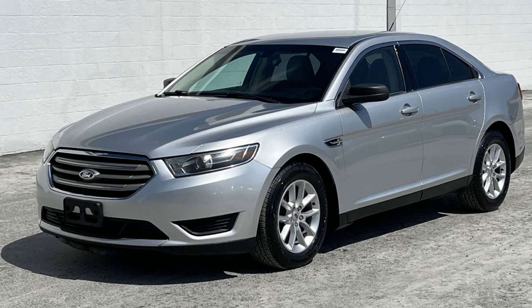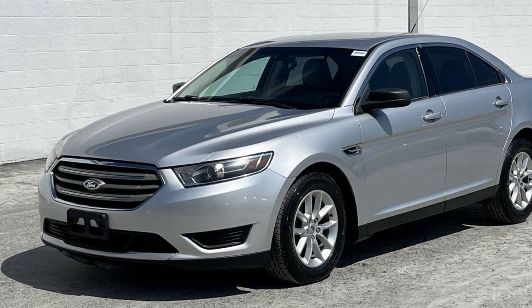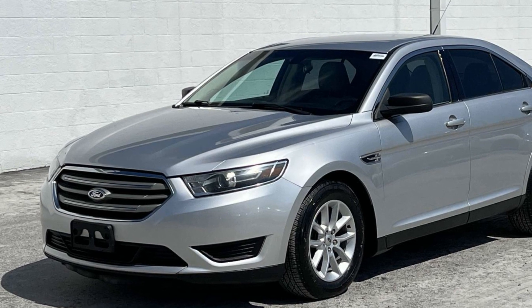2015 Ford Taurus. This sedan combines safety and comfort with style and performance.